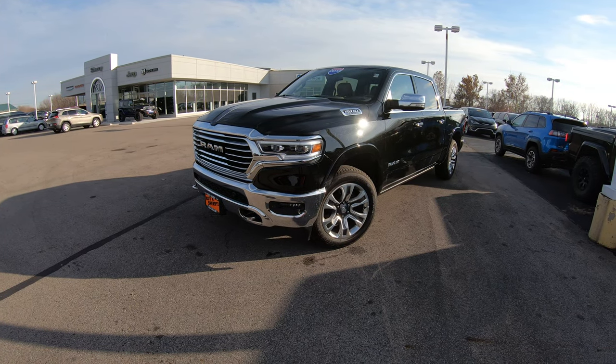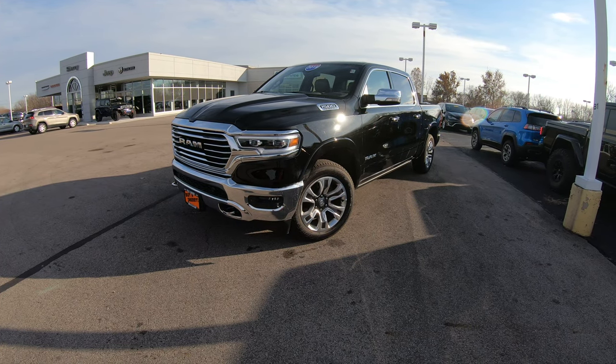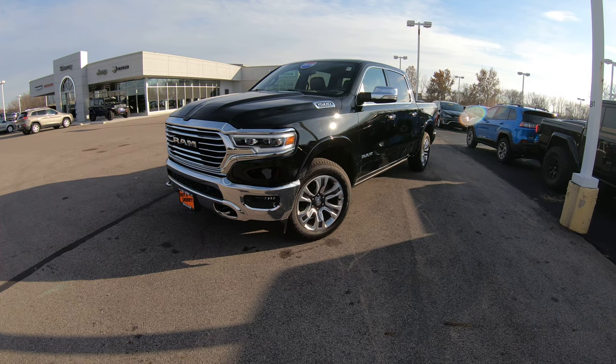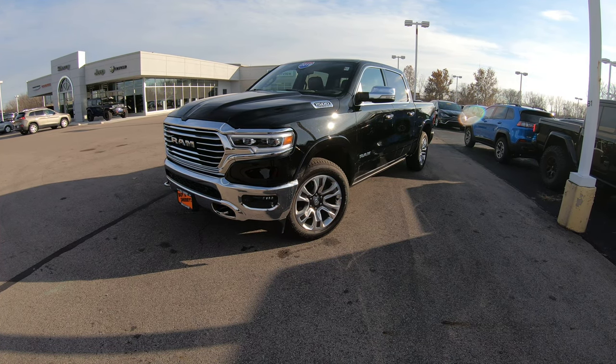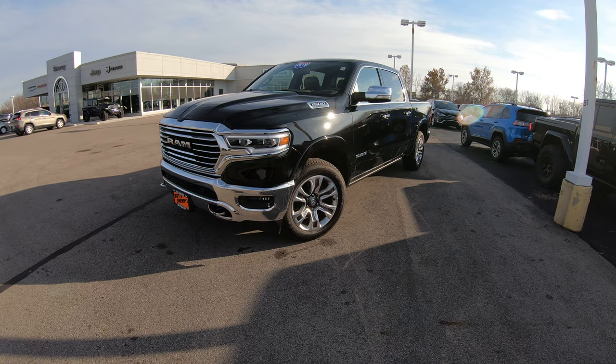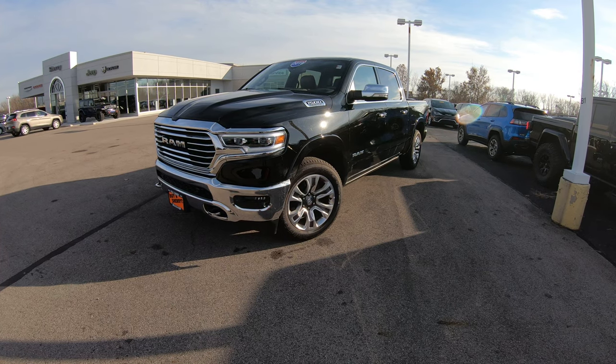Hello and welcome to Sherry Chrysler Dodge Jeep and Ram. We have over 350 new and pre-owned vehicles in stock ready for immediate delivery. If you're on YouTube, hit that subscribe button so you can be assured you see all of our new arrivals just like this one as soon as they hit the lot. If you want to see all the still pictures of this with the full description, please visit our website at SherryChrysler.com.